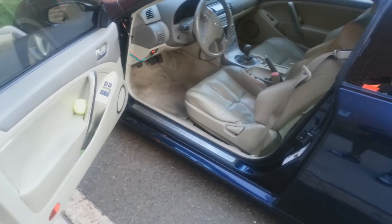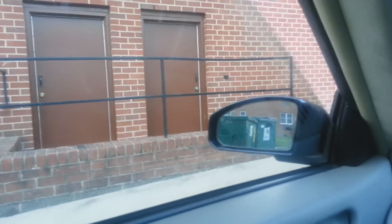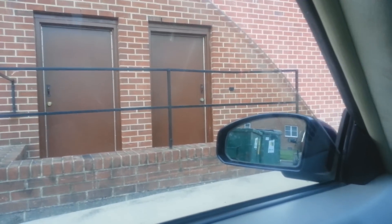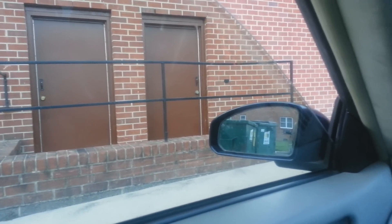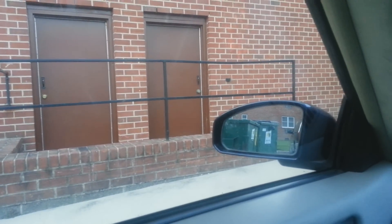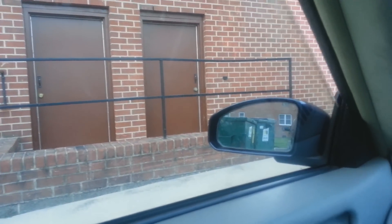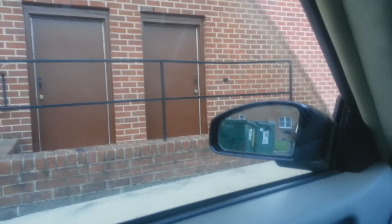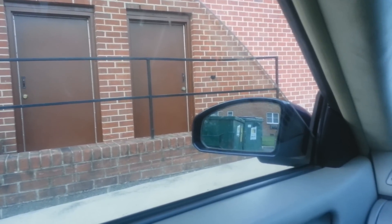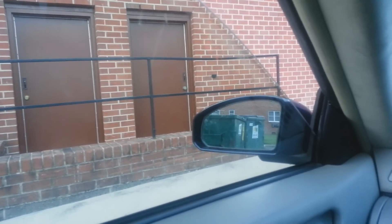Another thing that tends to happen with the G35 that people have issues with are the windows. Sometimes the window drops back down on its own and I don't know why that happens. Let's see if it happens again — yep, there it goes. So it drops down on its own randomly and I don't know why that occurs.